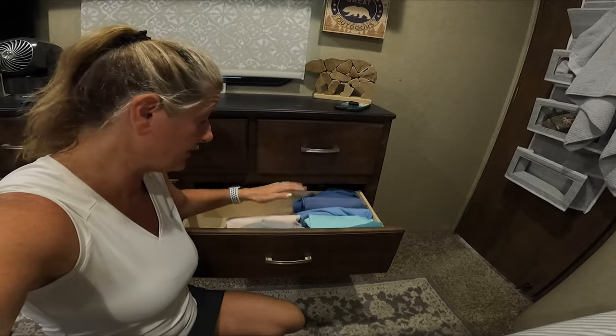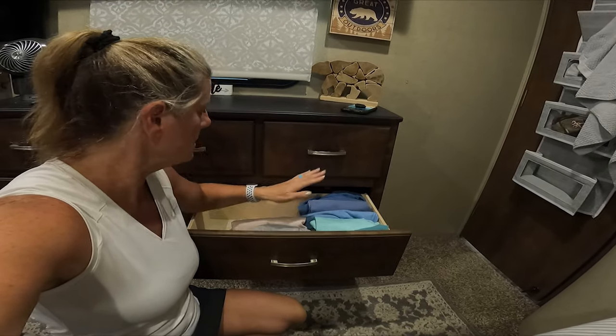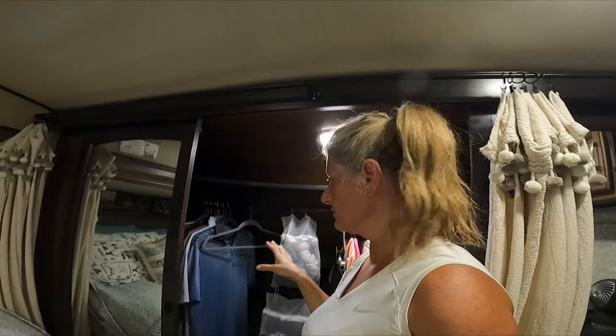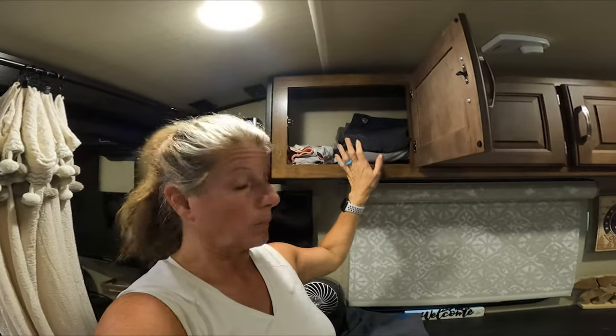You can go an extra step and get dividers — I haven't done that yet but I do want to. Right now I just have these in there like that. As far as Bill's clothes go, like I said, he just has random shorts and random shirts he can mix and match. I just hang his shirts up here and then I put his shorts up here out of the way.